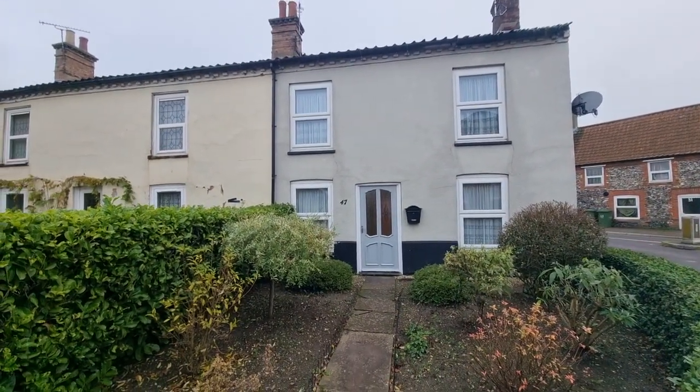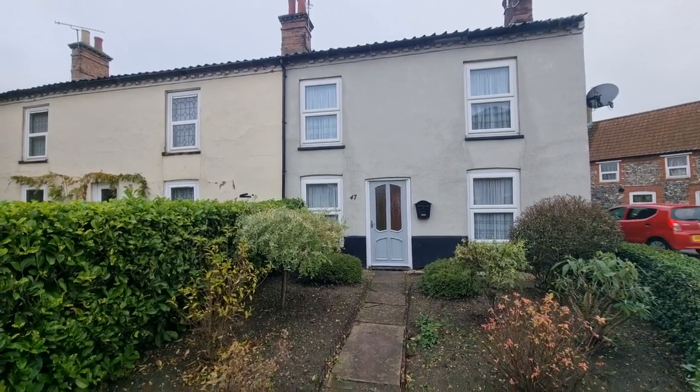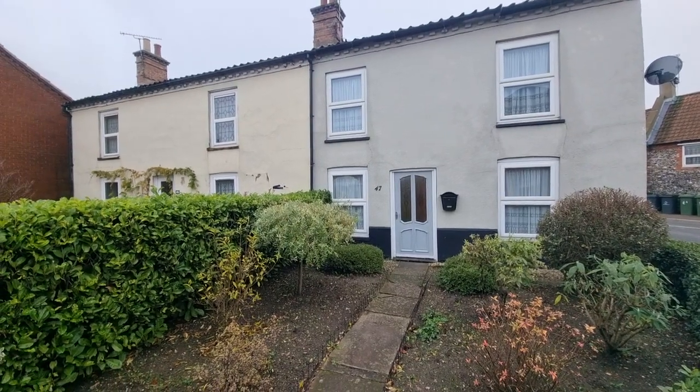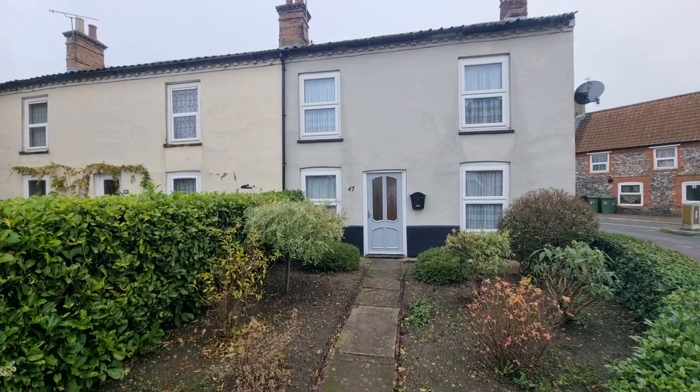So there's the property there in front of you. I described it as an end-terrace — I'll have to correct myself there — it's actually semi-detached. So yes, it is a semi-detached house.